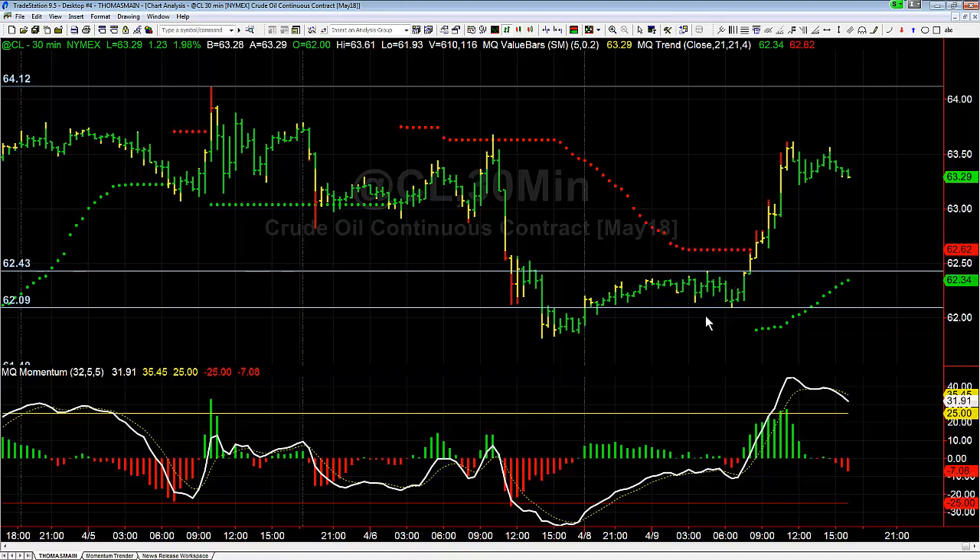It doesn't matter how high or low that market is running or what the true range is — all that matters is the opening and closing range. You can see here in crude oil this morning we had several bars right here in a row where the opening and closing range was just right next to each other, and crude was really going nowhere.